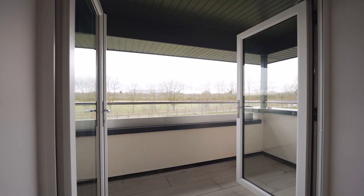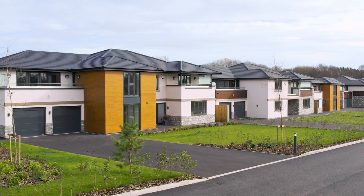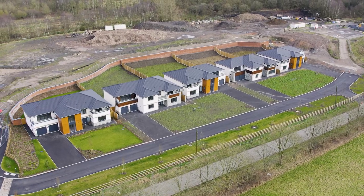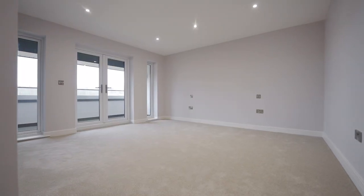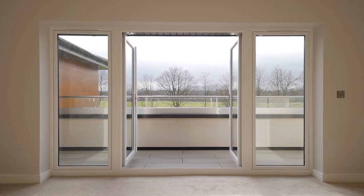The development is conveniently located with excellent transport links to the M6, and Landywood train station only a four minute drive away. Local amenities are also plentiful, with a selection of independent shops located nearby and the West Midlands designer outlet just a short drive away.